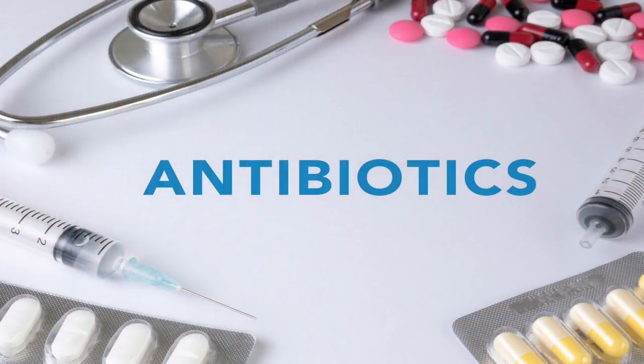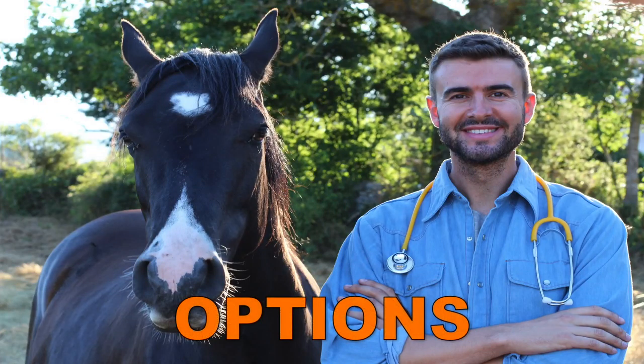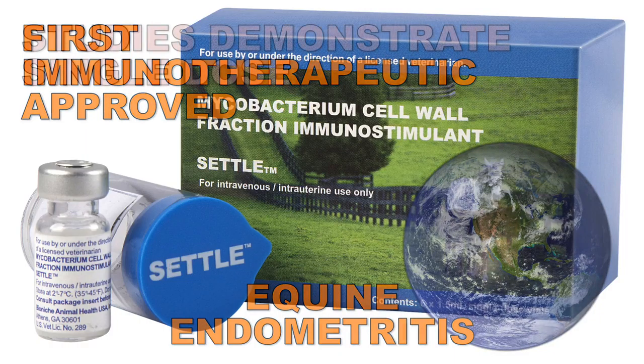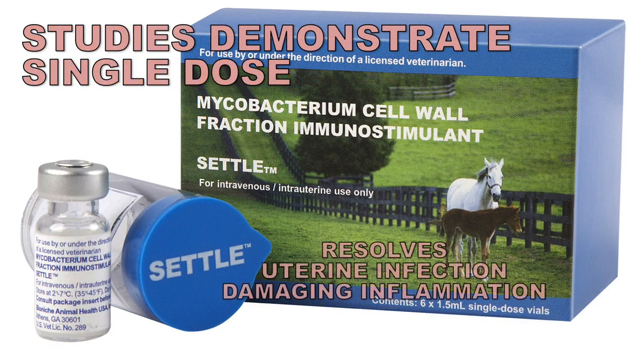In the past, the most commonly used treatment for endometritis involved the use of antibiotics. Today, veterinarians have options including Settle, which is the world's first and only immunotherapeutic approved to treat equine endometritis. Studies have shown that a single dose of Settle can help resolve a brood mare's uterine infection and the damaging inflammation it causes.